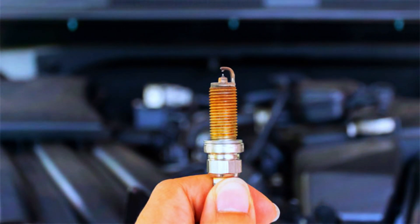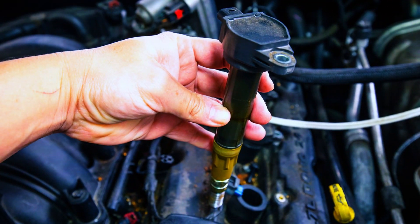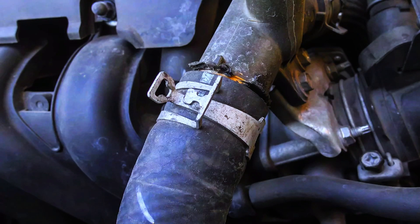The P0304 code points to a misfire in cylinder 4, but there are a few culprits. Spark plugs are the most common cause — worn or fouled spark plugs can prevent proper ignition. The ignition coil delivers the high-voltage spark to the plugs; a faulty coil for cylinder 4 can cause misfires. Vacuum leaks can also mess up the air-fuel mixture, causing a misfire — look for loose or cracked hoses around the intake manifold.